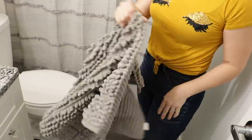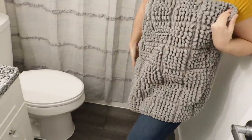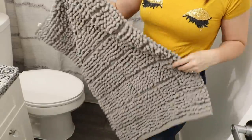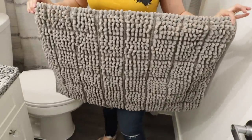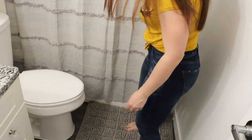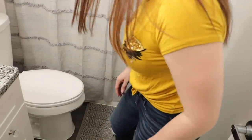Para el área del piso, compré esta alfombra también en la tienda de Joann's, también estaba en descuento. Todo lo que ven aquí prácticamente tiene descuento — como les digo, a mí me gusta usar cupones. ¡Ay, está suavecito, suavecito! Está súper rica esta alfombra.